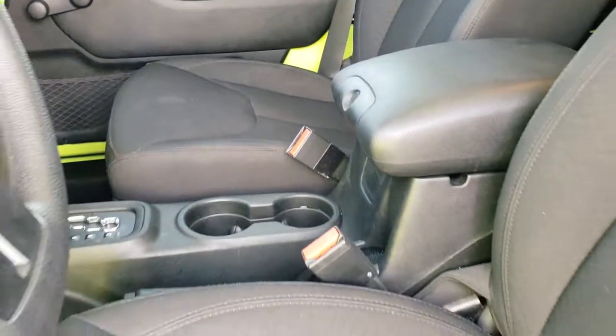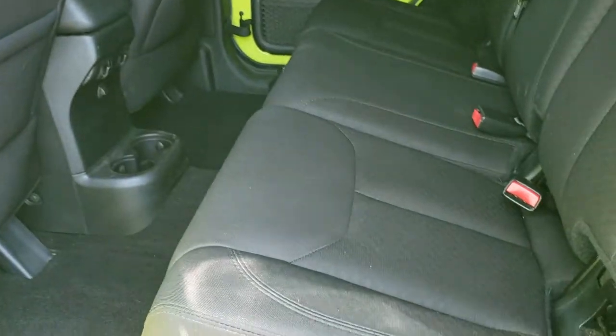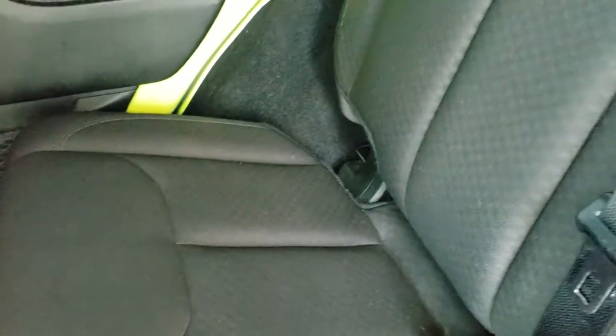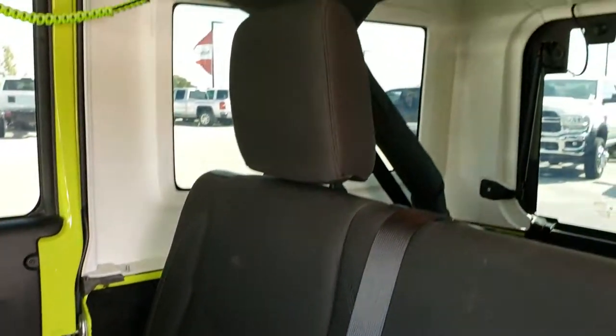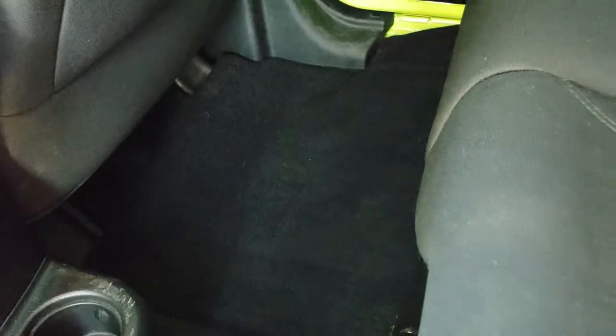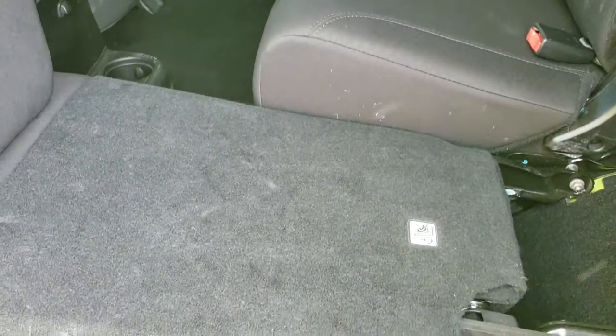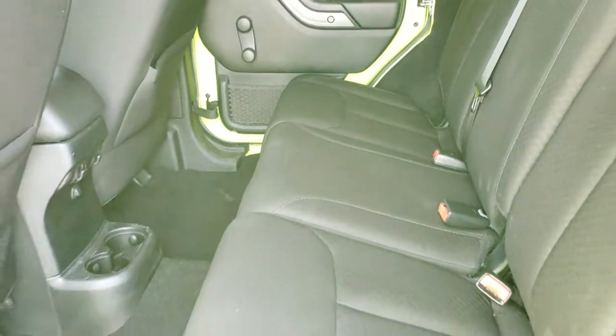We'll take a quick look at the back seats and then check out under the hood. If you're wondering about the paint code, it's PJK on the hyper green. Back seats are just as clean as the front seats. It has some custom lime green handles up there, and we do have factory floor mats back here as well. Latch child safety system for your car seats. These seats fold down pretty nice and flat if you've got to haul some extra stuff — nice feature.